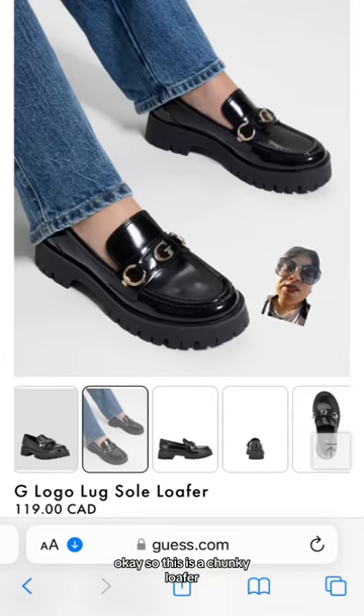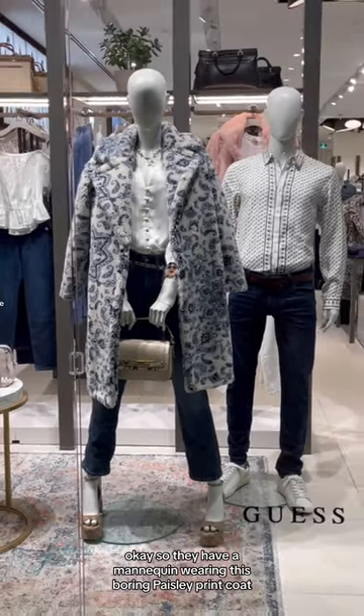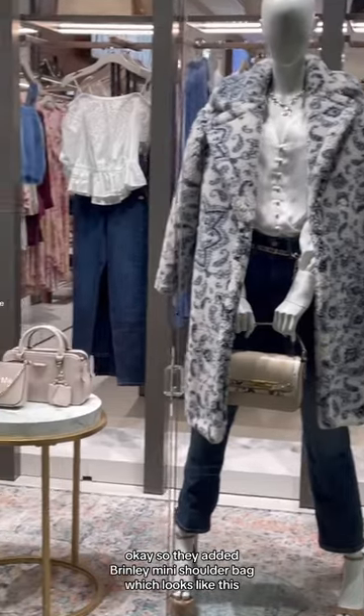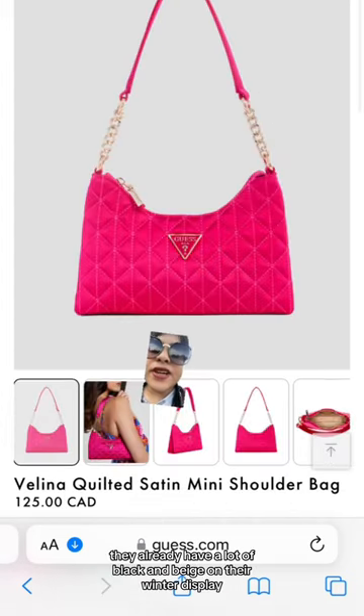Let's have a closer look at these loafers — this is a chunky loafer which I think is perfect for fall. They have a mannequin wearing this boring paisley print coat. I definitely love the satin white button down shirt the mannequin is wearing. They also added the Brinley mini shoulder bag, which looks like this.